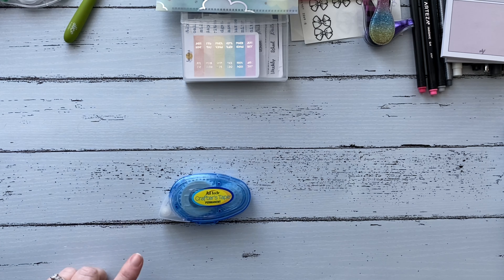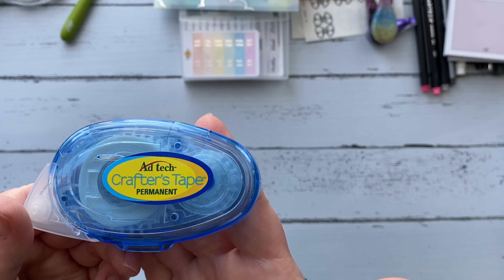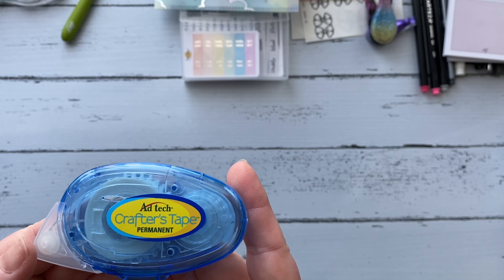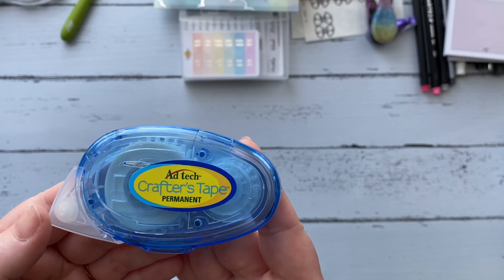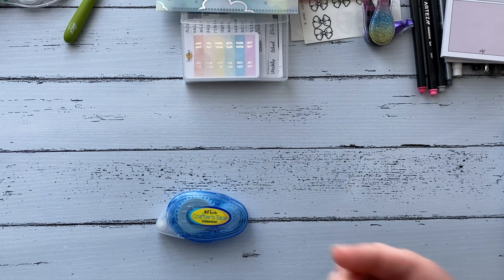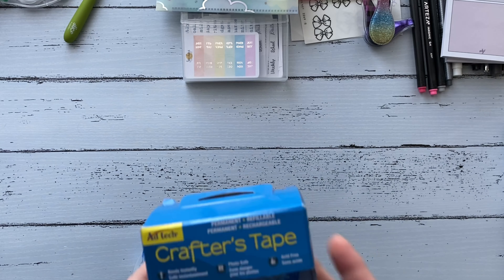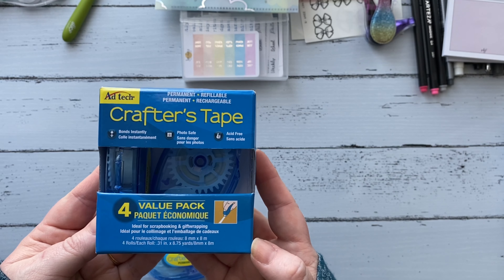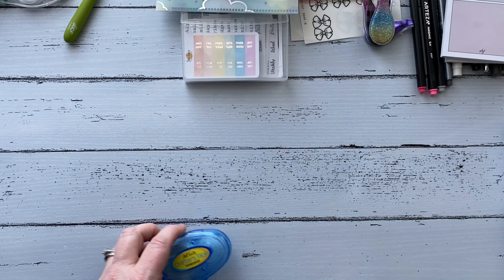The next thing on my planner favorites is a tape runner. This Ad Tech brand is permanent, so if I want to attach something like a calendar to my planner pages I can do that. I'll also use a glue stick — I get these at Walmart, a box of four for about six or seven dollars, so it's really inexpensive and nice to have on hand.